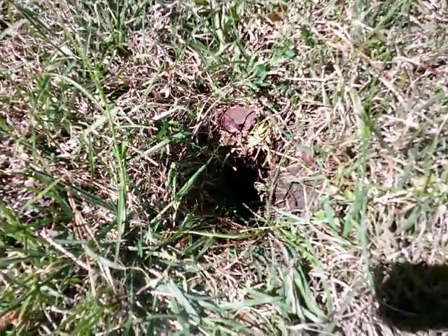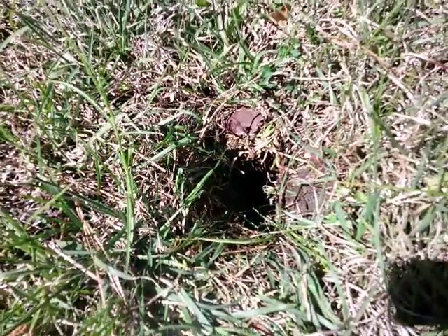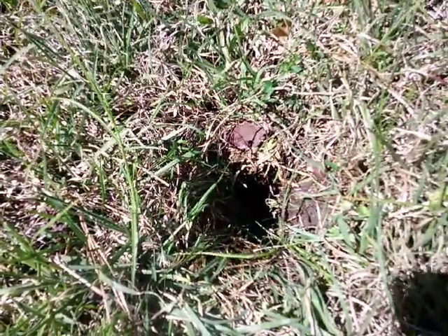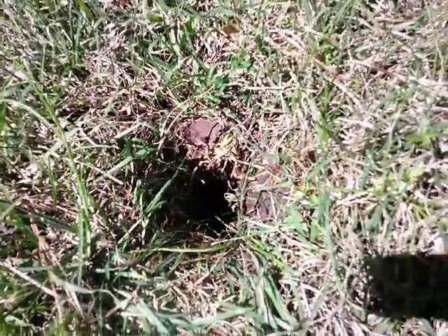Okay, guys. This is April the 1st, 2022, and I hope y'all can see this big gaping hole in my yard.